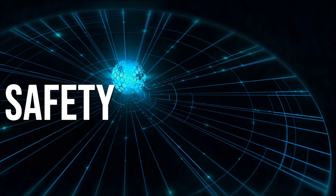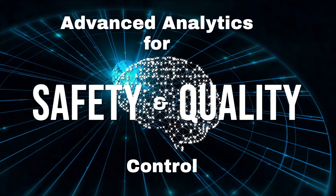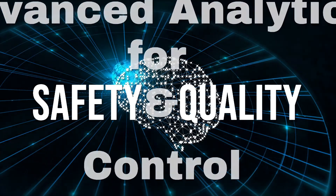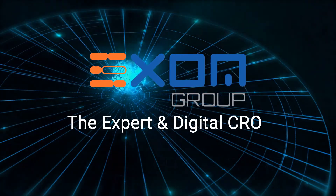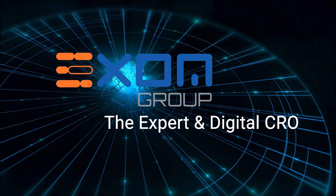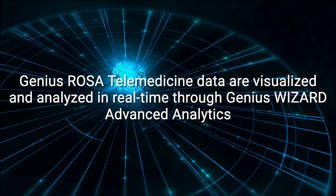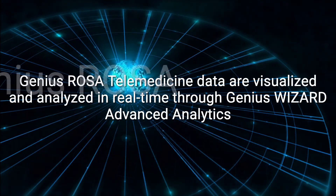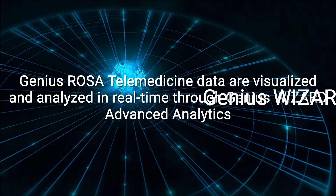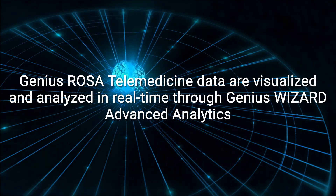For both safety and quality reasons, remote decentralized clinical trials must be unified with an advanced analytics and machine learning platform. Exome Group, the first expert digital CRO, has successfully implemented in many remote decentralized clinical trials the unification of the telemedicine platform Genius Rosa with the advanced analytics platform Genius Wizard, in full compliance with regulatory and international privacy requirements.